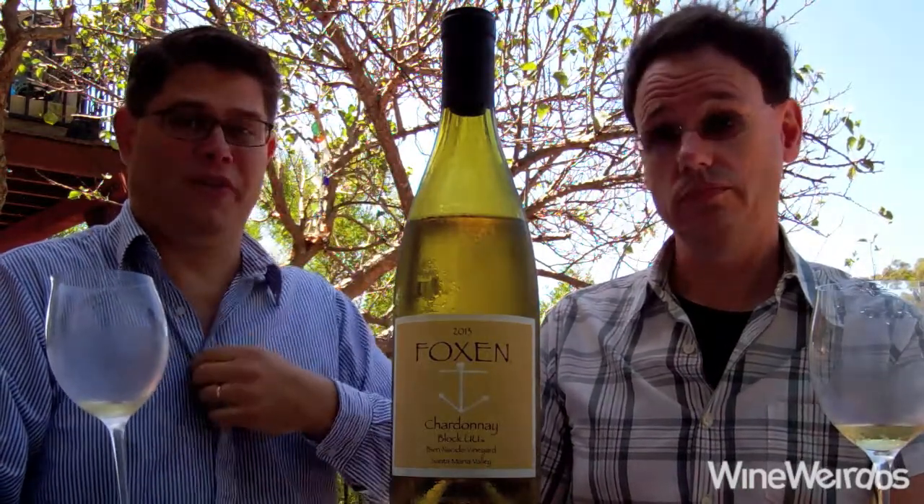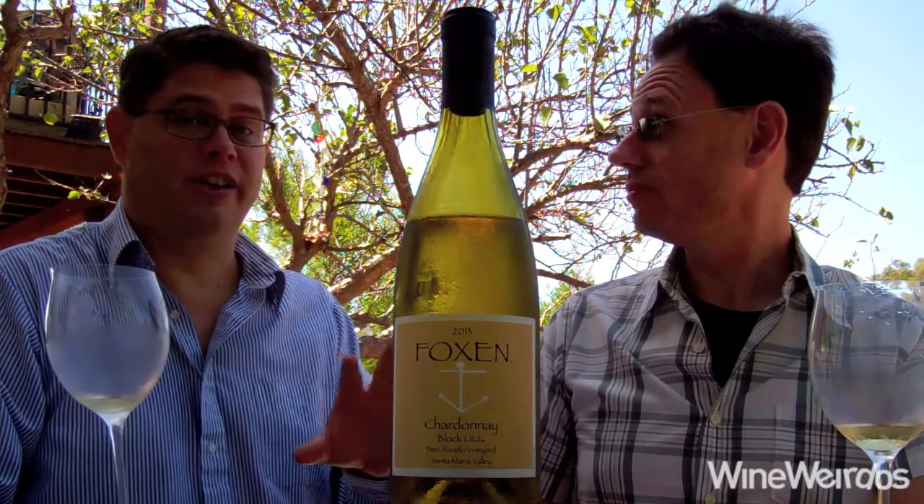Yeah, I think with food this is going to go really well, even on its own. For wine nerds, I think this is one to look out for, especially since it's a drought vintage. It's bringing a lot of complexity, and I think it's a different look at Chardonnay done in California. Cool stuff from Foxen. We'll be back with more on Wine Weirdos. Cheers.